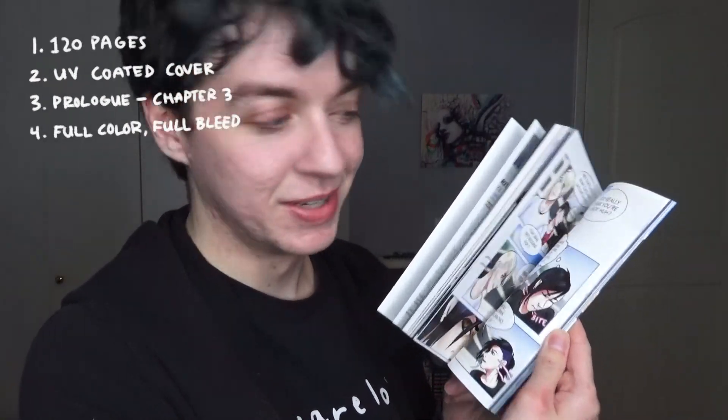See that? That's UV-coated cardstock on a wraparound cover. Volume 1 — it's the prologue through chapter three. The comic itself is full color and full bleed, so the illustrations go all the way to the edges, which is really exciting.